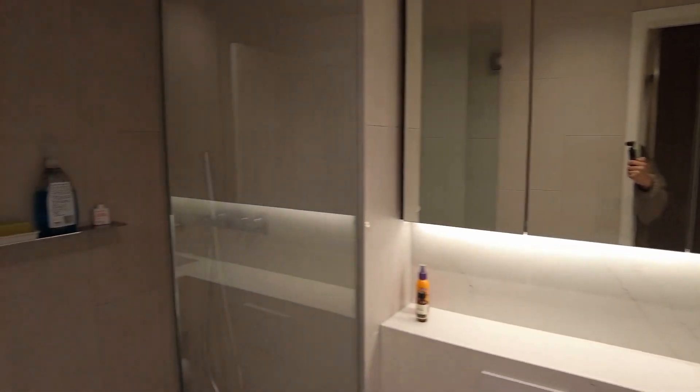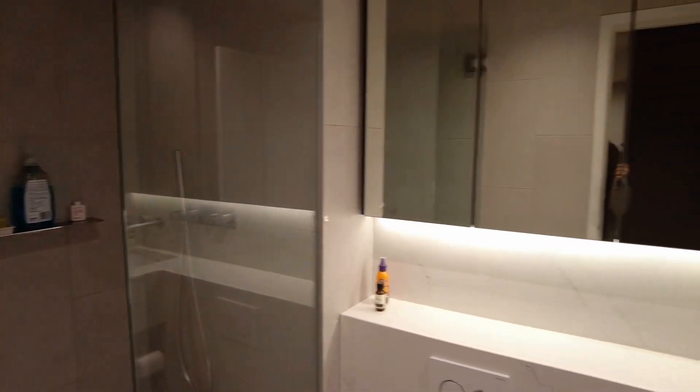Residents at Sierra have access to a pool, gym, and many other common facilities. This is an awesome development in a fantastic location. If you like what you saw here today, please reach out to myself or one of my staff — we'll meet you here for an inspection. Thank you for watching.